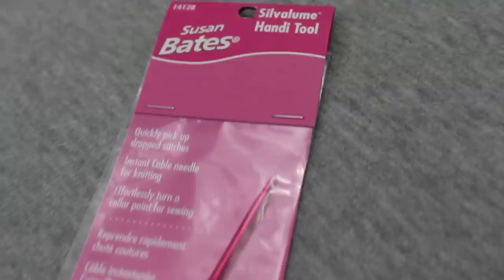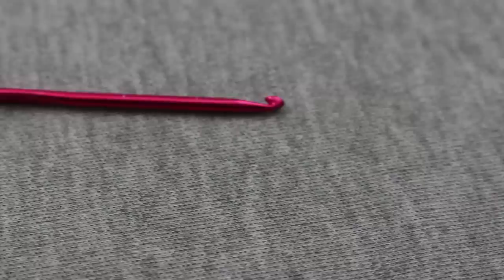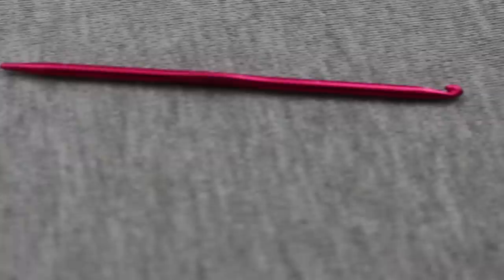Stocking stuffer number three is this Silva Loom Handy Tool by Susan Bates. It is a small aluminum tool that has a crochet hook at one end and a knitting needle at the other. These are really nice for picking up dropped stitches with the crochet hook end, and the knitting needle end can be used as a cable needle. It is four inches long and doesn't take up a lot of space — you can easily put it into your notions pouch or project bag. It's one of those functional tools you can't have too many of, and it's a bargain at a dollar sixty.